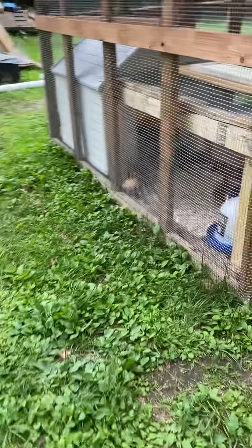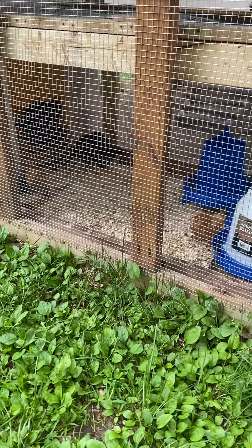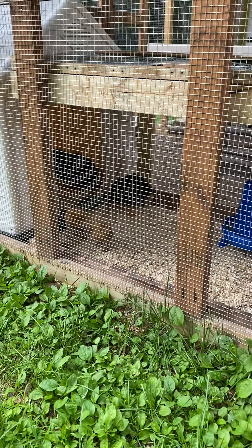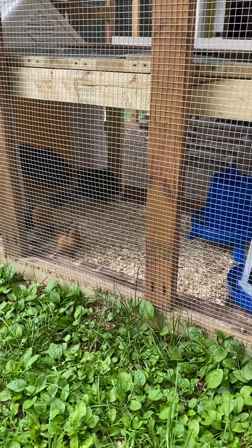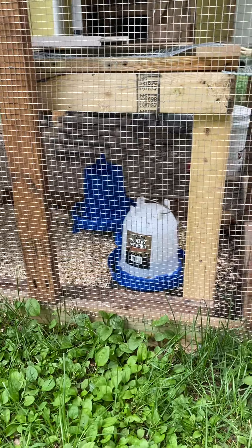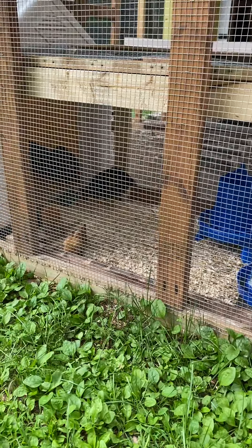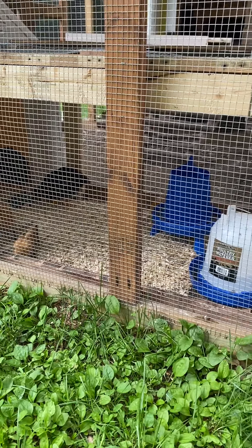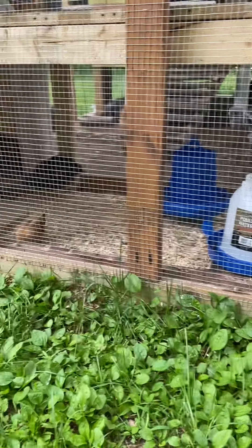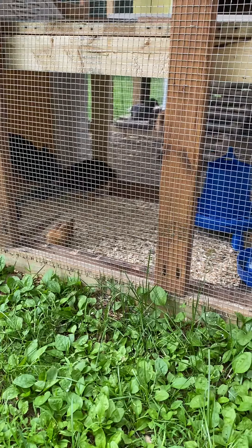The little chickies seem to be adapting well to the outside. I had to put them in their little coop last night, but they'll learn like the others. So far we haven't had any major events, knock on wood. They'll stay in here for a few weeks and then I might try letting them out amongst the others. It's hard to see with the hardware cloth, but there are seven of them in there.